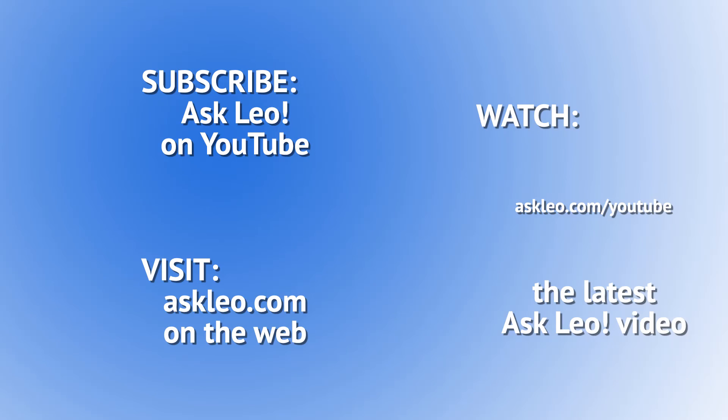For links related to this article or to leave a comment, visit askleo.com/97268. I'm Leo Notenboom. This is askleo.com. I'll see you in the next video.